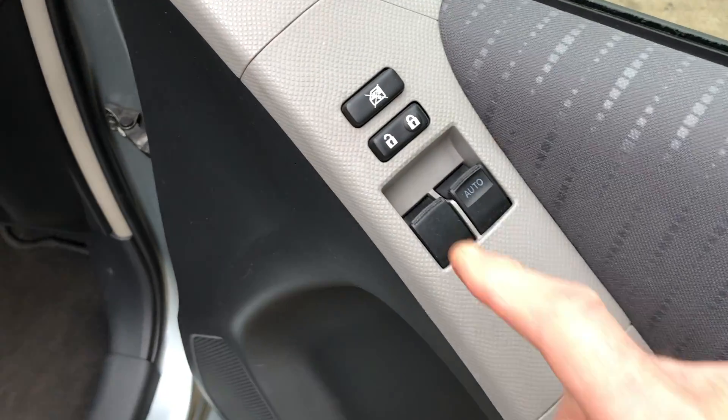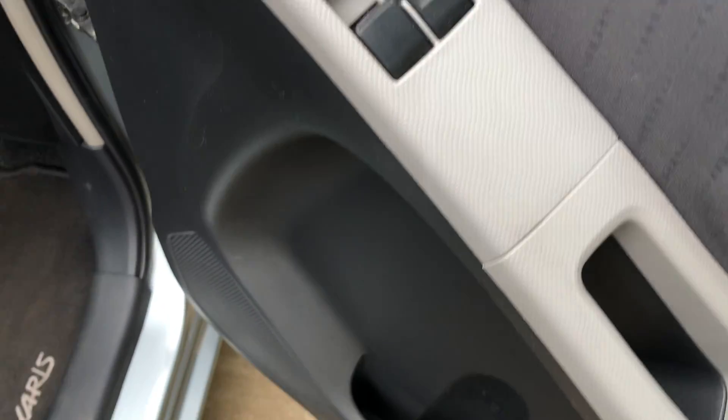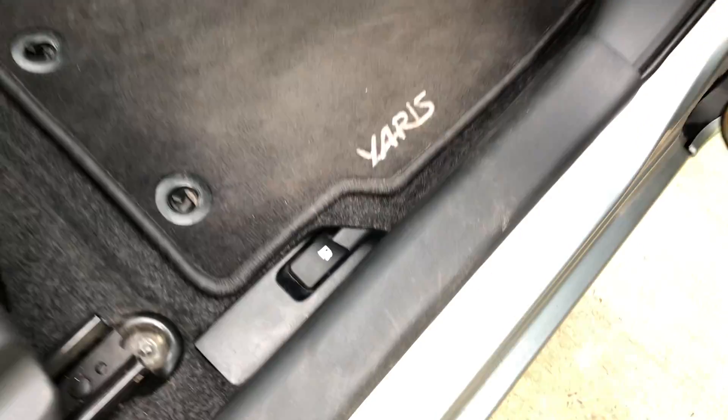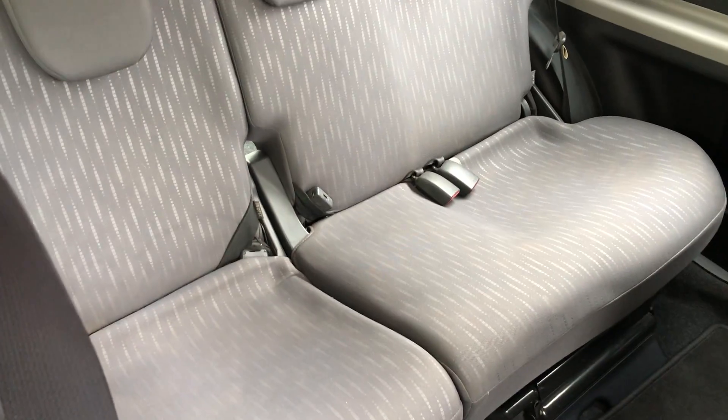Controls there for central locking, electric windows, electric door mirrors, fuel release, and height-adjustable driver's seat. The seats are in pretty good nick for the age and mileage.